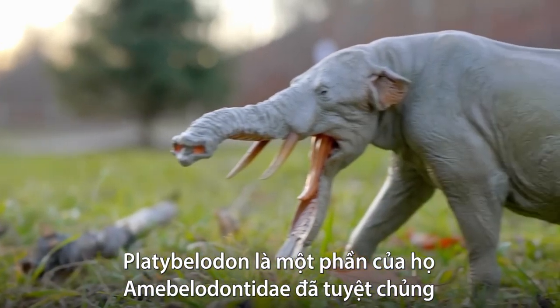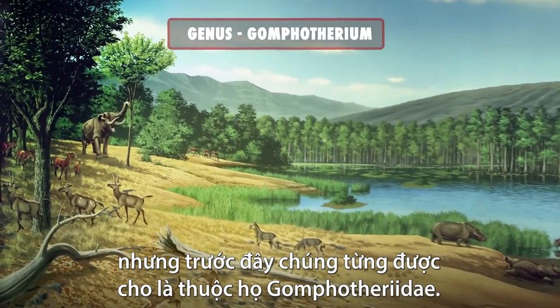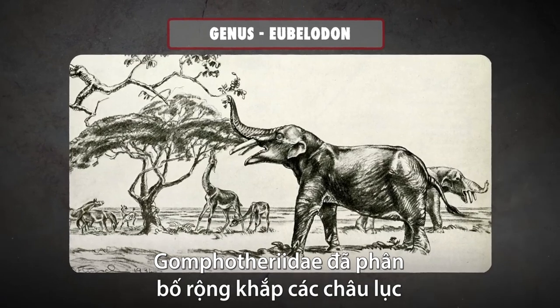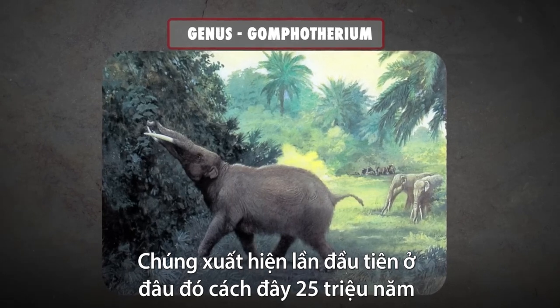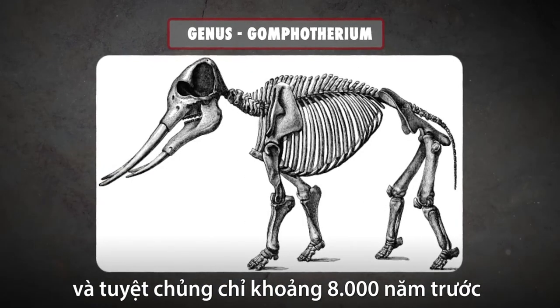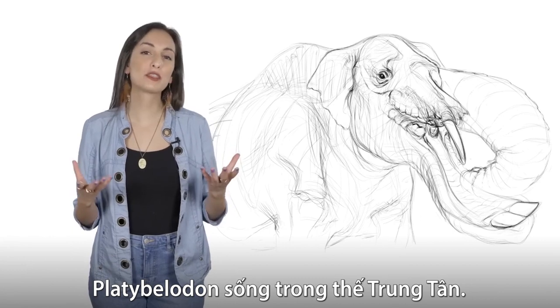Platybellodon are part of the now-extinct Amabellodontidae family, though until very recently they were thought to belong to the Gomphothyridae family. Gomphothyrs were widespread across all continents except Australia and Antarctica, and first appeared somewhere around 25 million years ago, and died out just about 8,000 years ago in the early Holocene. The spoon-jawed Platybellodon lived during the Miocene.